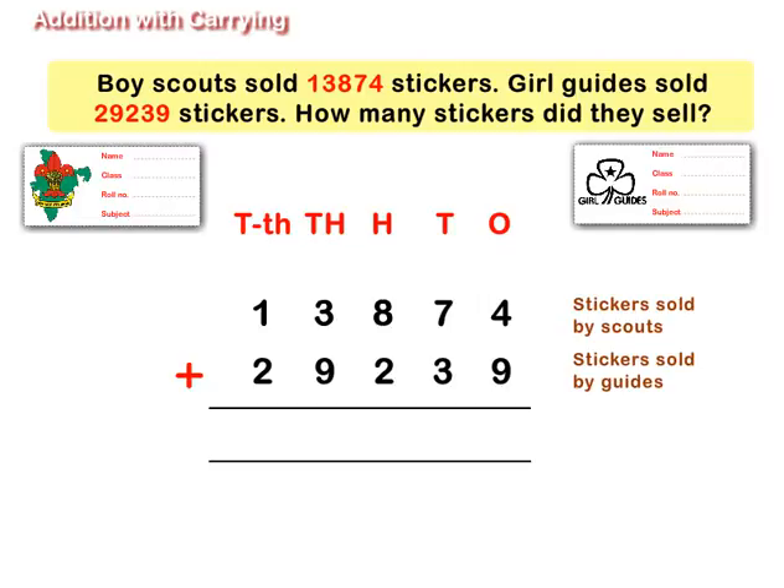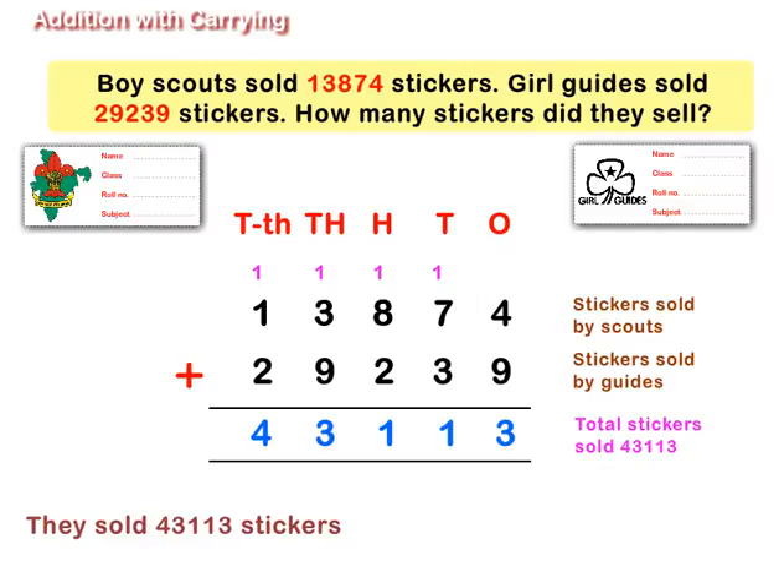Arrange 13,874 and 29,239 in columns. Add and regroup when needed. Thus, the Scouts and Guides together sold 43,113 stickers.